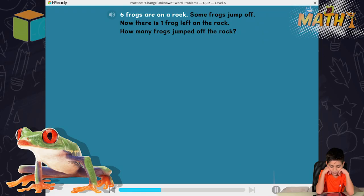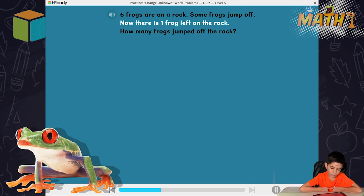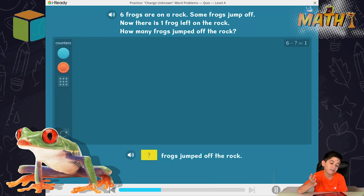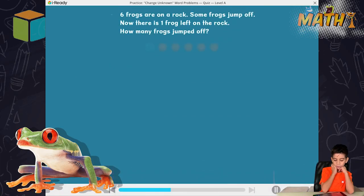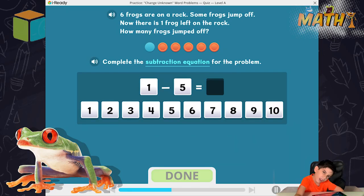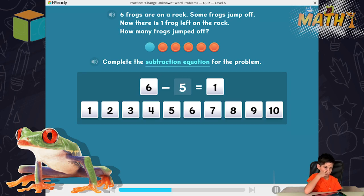Six frogs are on a rock. Some frogs jump off. Now there is one frog left on the rock. How many frogs jumped off the rock? That's so easy. Complete the sentence. Complete the subtraction equation for the problem. Six frogs minus five frogs equals one frog.